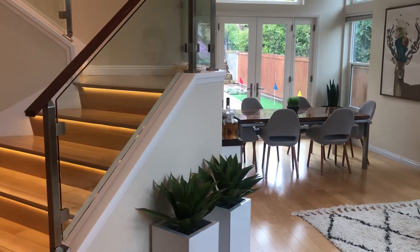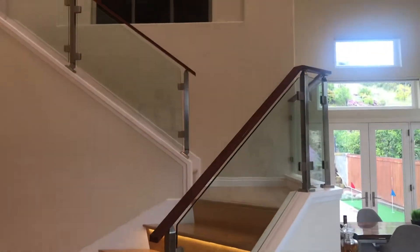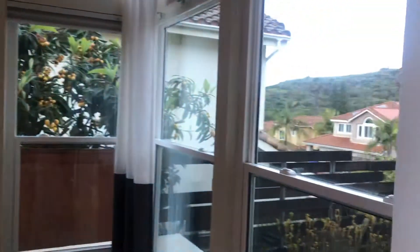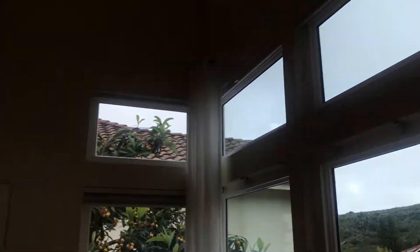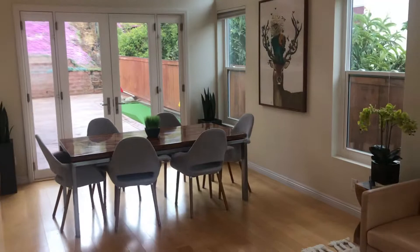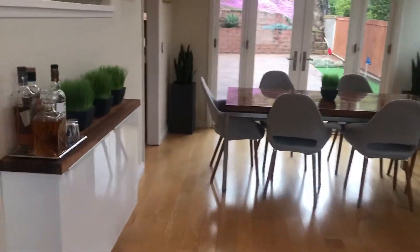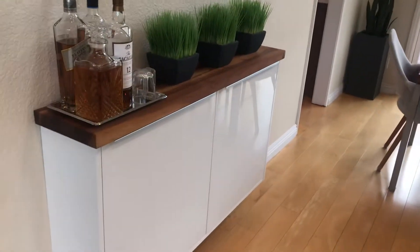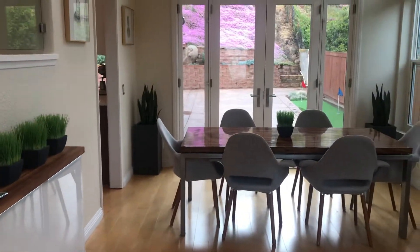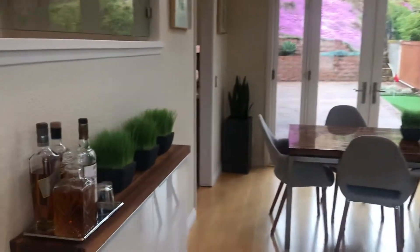At the entrance of the home on Oviedo, the first thing you notice are really high ceilings. There are new windows throughout the home that go really far up, so there's a ton of natural light in this living room. There's also a ton of built-ins — this is just a little example of a cabinet in the formal dining room and front living room.